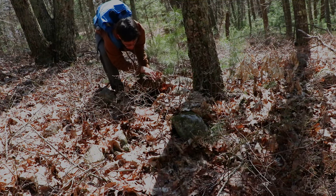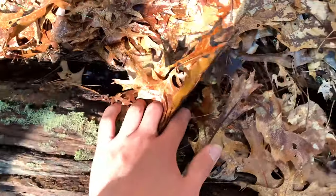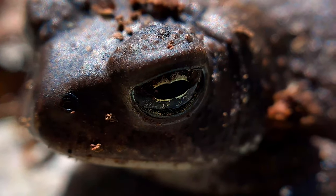After spending one hour searching for salamanders, I didn't have much luck until I flipped over this log, and in its deep sleep, I found the smallest toad imaginable.